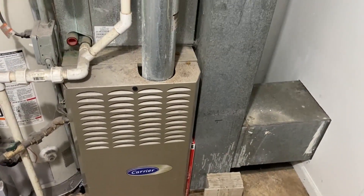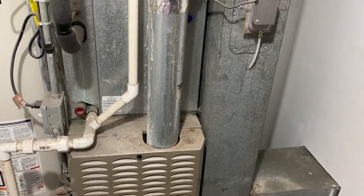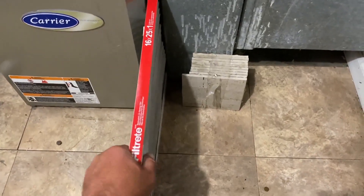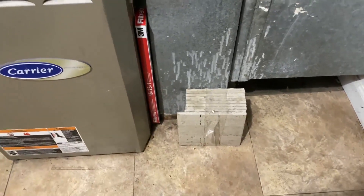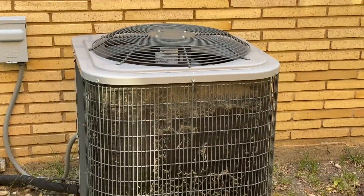Get into the furnace area — this is where we need to check that filter. Chances are nobody's looked at those since the winter, and if they're clogged, this system is going to work really hard. Go get a brand new filter and put that into the slot. If you can't get to a filter, you can keep it out and run it for a couple of days without a filter. It's not the end of the world.